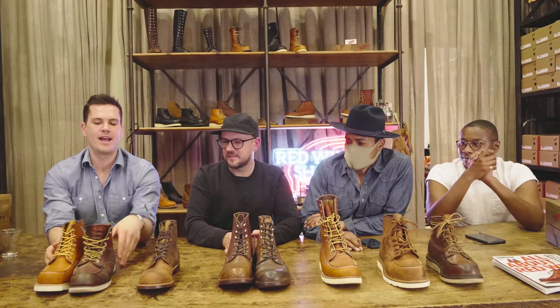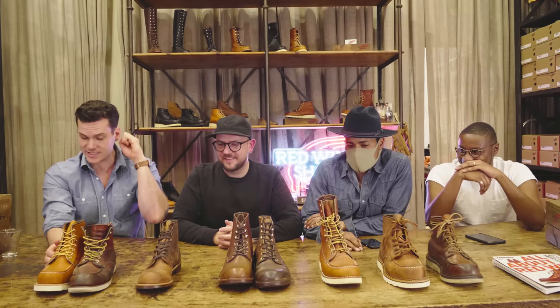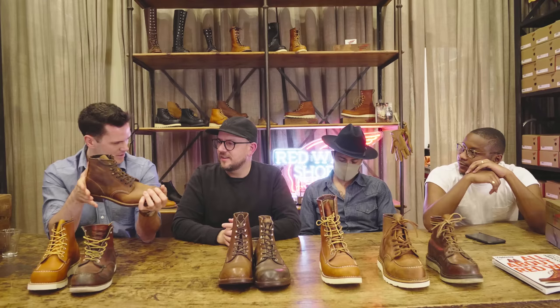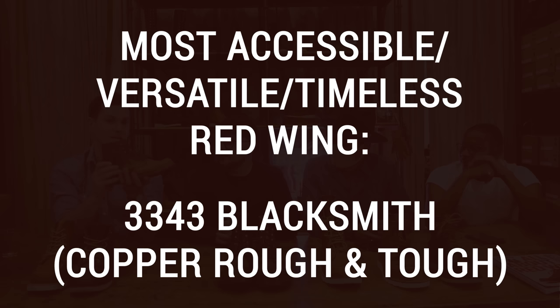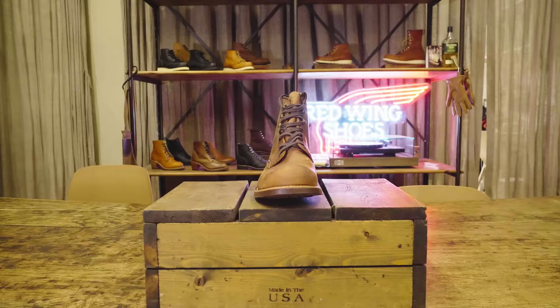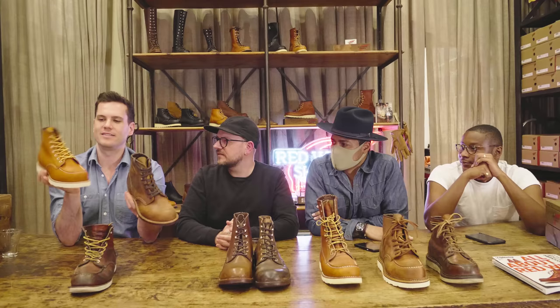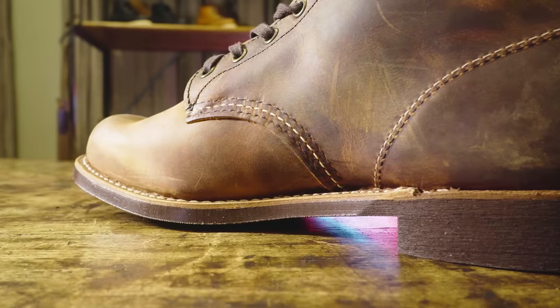We're at the last two here. If we call either of these the best and the other one second best, these guys are going to murder each other. So we're just going to say they're both the best — they're different boots. The way you phrased it, Joe — you said the 875 Red Wing is the most iconic and the Blacksmith is the most accessible. So the last two of the best Red Wings are the 875 moc toe in Oro Legacy leather and the Blacksmith boot — model 3343 — in Copper Rough and Tough leather.